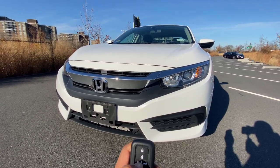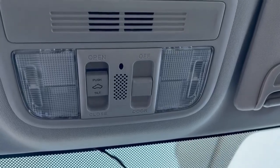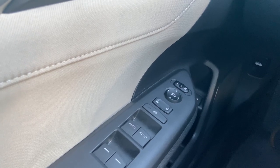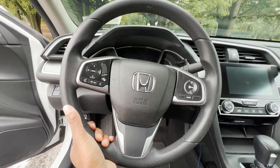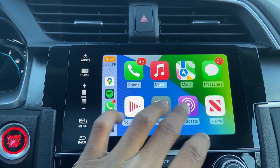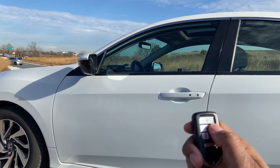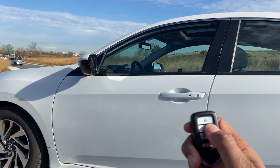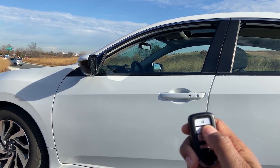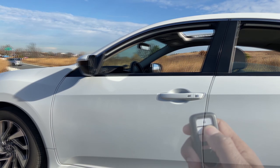Other features include a one-touch sunroof, automatic up/down front windows, a tilt and telescoping steering wheel, and Apple CarPlay and Android Auto on a seven-inch touchscreen. One of my favorite features is the ability to unlock all the windows with just one button press — holding the unlock button does this, which is a really great feature on a hot day and is not too common at this price point.